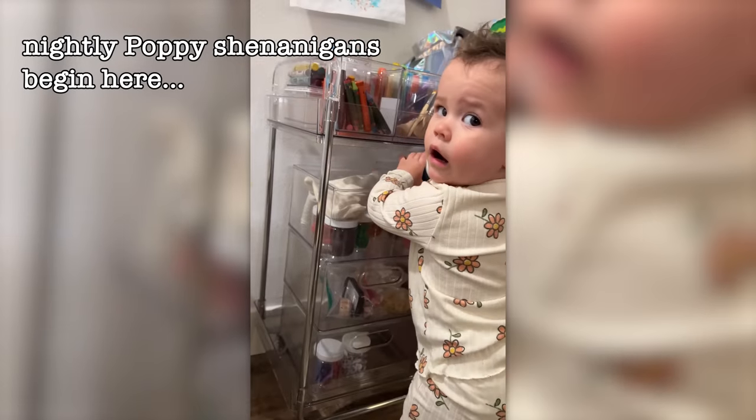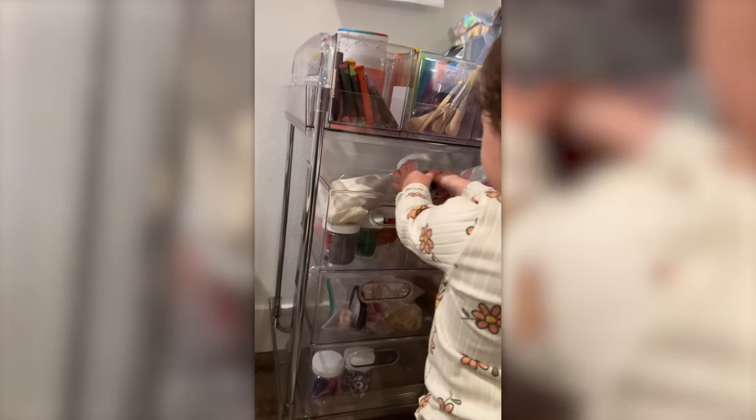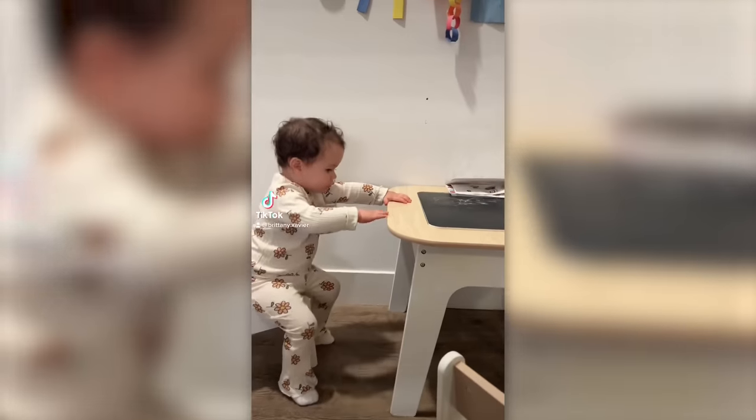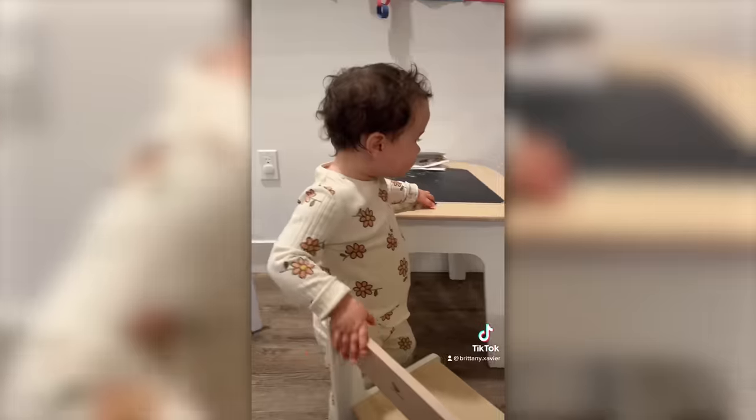Did you see a big dog or a little? Poppy, what is this? Can you tell me what you saw at the park today? A big dog! A big dog!